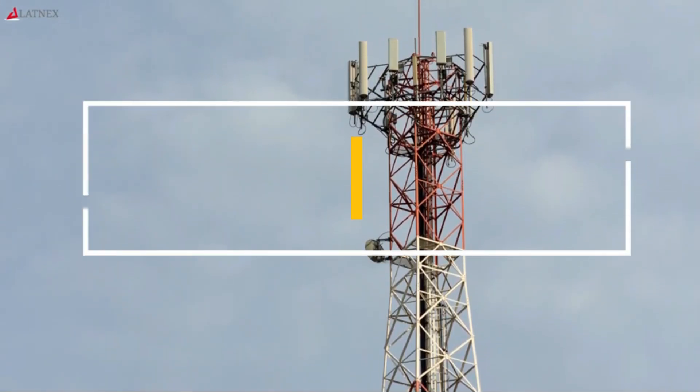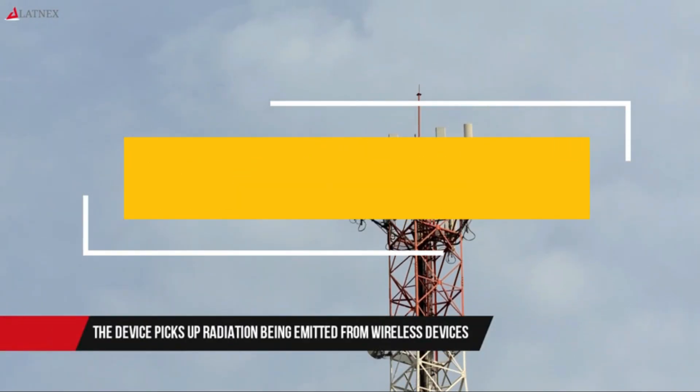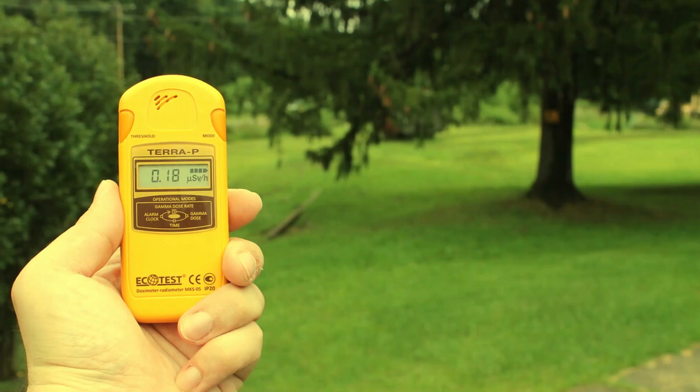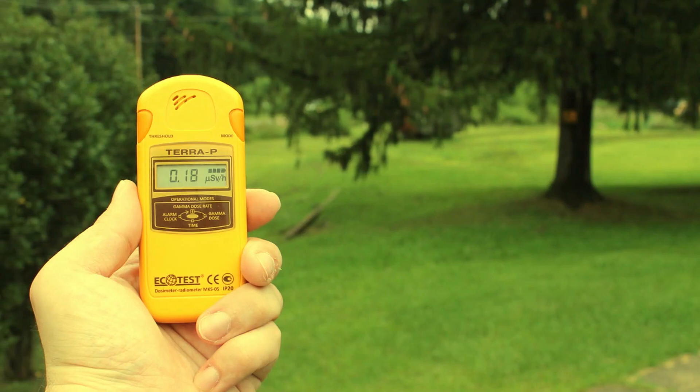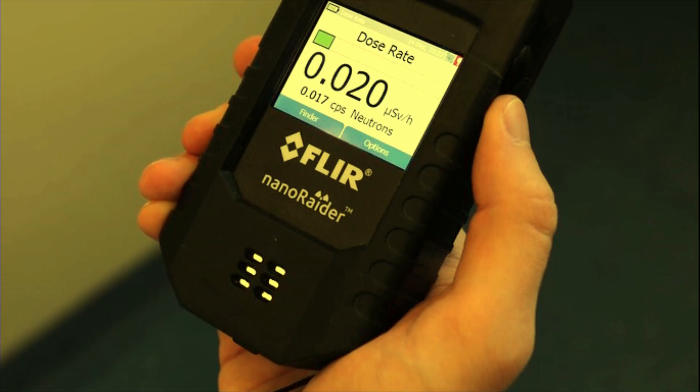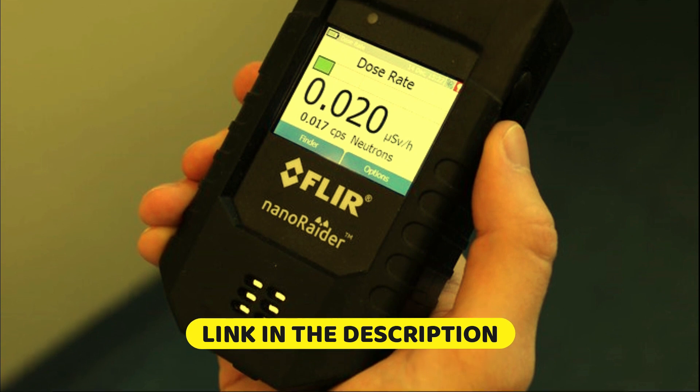Here we take our best to make you pick the best radiation detector, with brief technical information, pros and cons, ratings and recommendations. Along with recommendations for the viewers to know what is the best choice for you. Watch the full video and check the link in the description box for details.